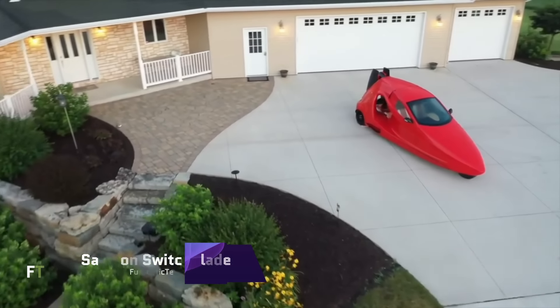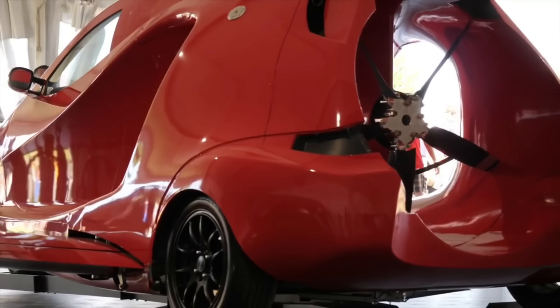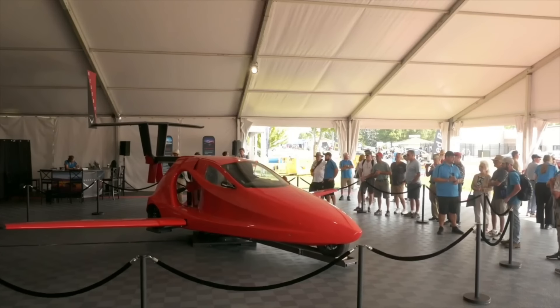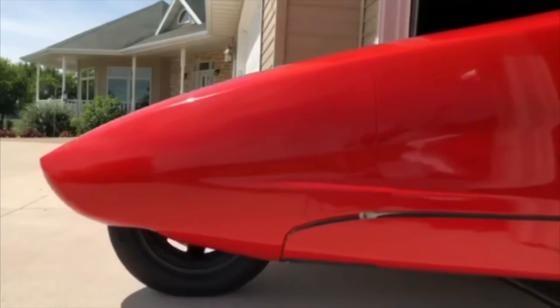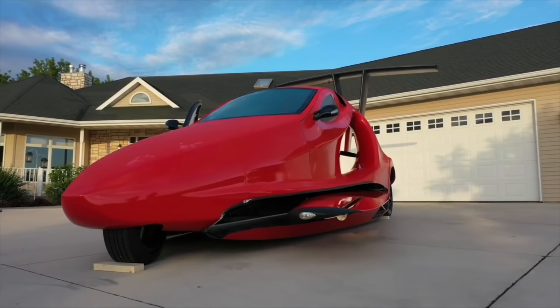Samson Switchblade. It takes less than three minutes for the Samson Switchblade, a flying sports car, to convert from a three-wheeled road vehicle to a two-seater aircraft. Its design prioritizes safety, comfort, and great performance for both types of travel. The car comes equipped with a whole vehicle parachute, a digital dashboard that can be customized, climate control, and a SkyBrid electric propulsion system.